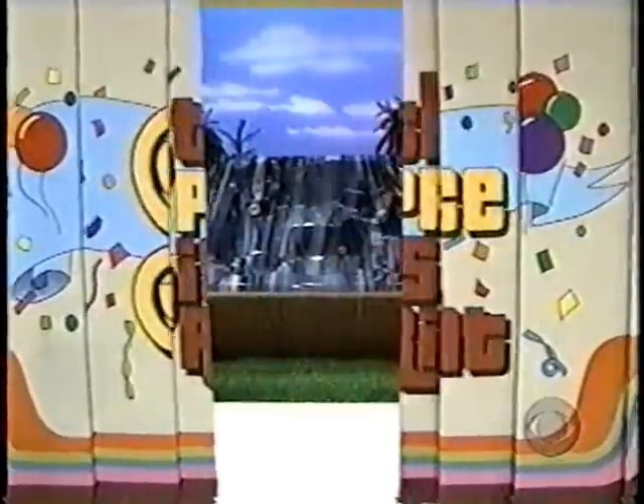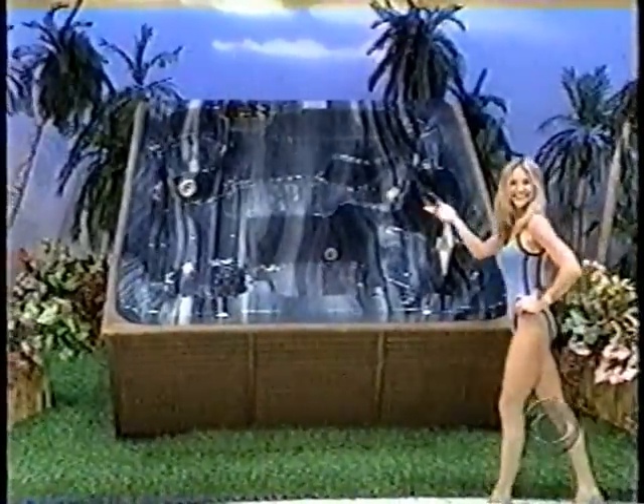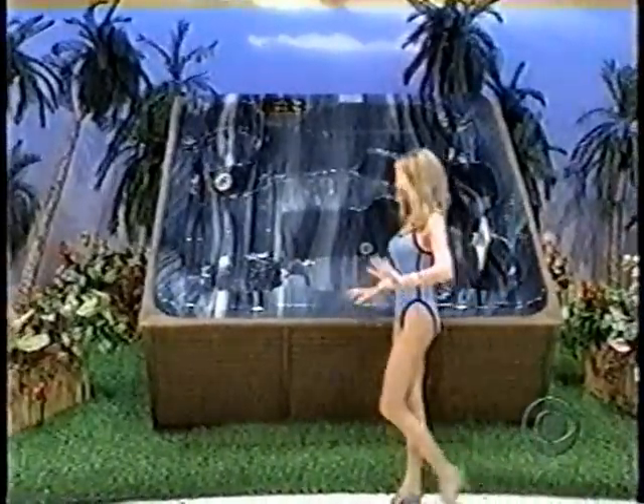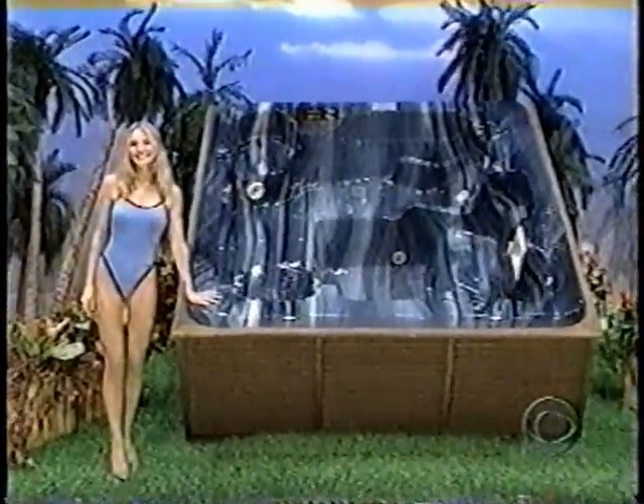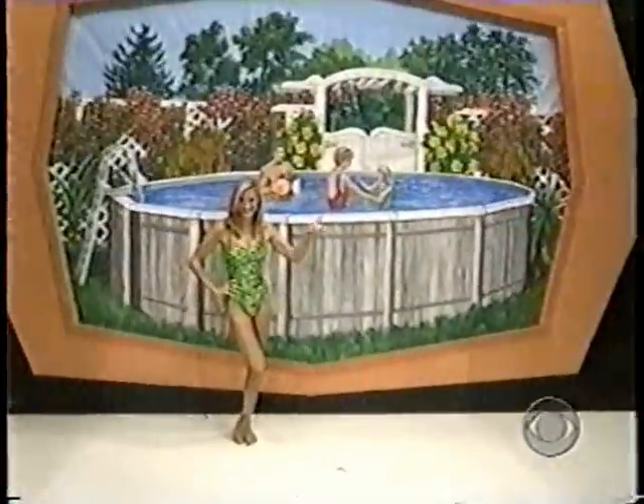This comes with a new hot tub! It's a brand new swimming pool!